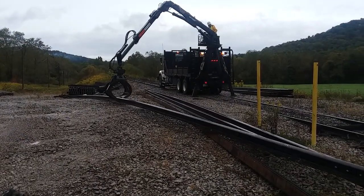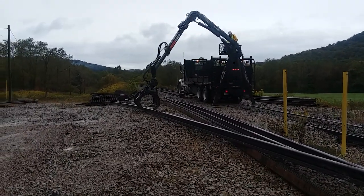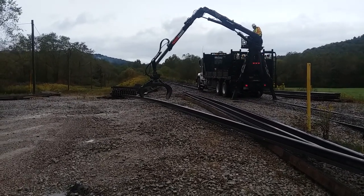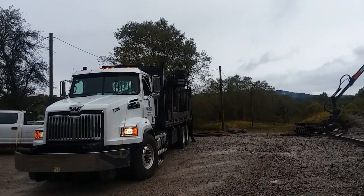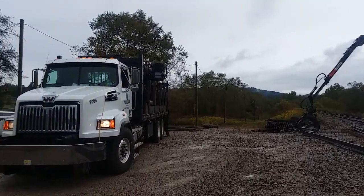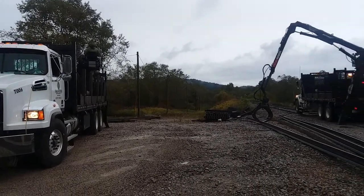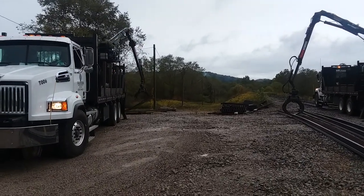That guy up there running that boom truck, his name's Lucky — and that was actually his birth name, Lucky. The guy running this boom truck over here is Richard. He's 67 years old, been railroading all his life, that's all he knows. The railroads get in your blood, can't get it out.